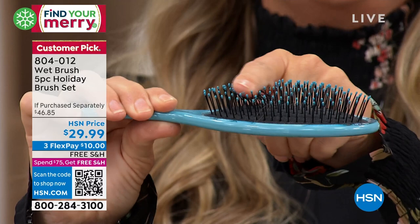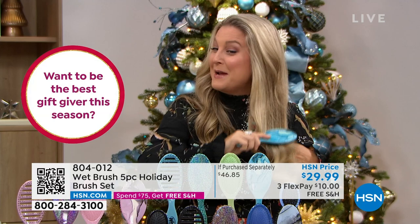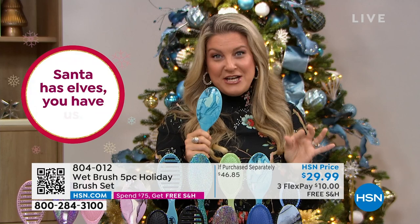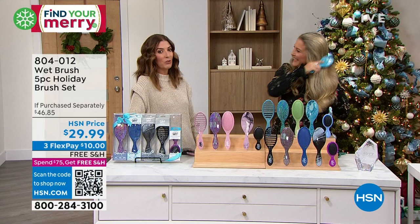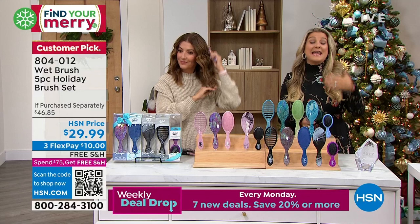This is also the number one recommended brush for wigs and hair extensions because of the delicacy of the bristle. But don't be fooled — the bristle is powerful and will go through tangles with complete ease. The mini has bristles the exact same size as the full brush, just a little smaller footprint to throw in your handbag, car, gym bag, or beach bag. And men love the mini for their beards — lots of feedback about that. It feels like a massage every time.